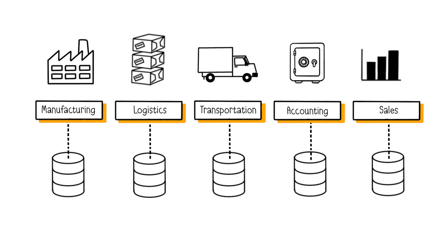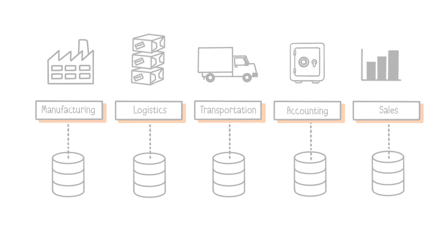In this company, each department uses a specific application tailored to its needs, with its own logic and its own database. The problem is that these different applications were not designed to work together. As a result, we end up with duplicated data in different formats, making it difficult to use the data across various departments' applications. This leads to long processing times and numerous errors due to inconsistencies in the data.